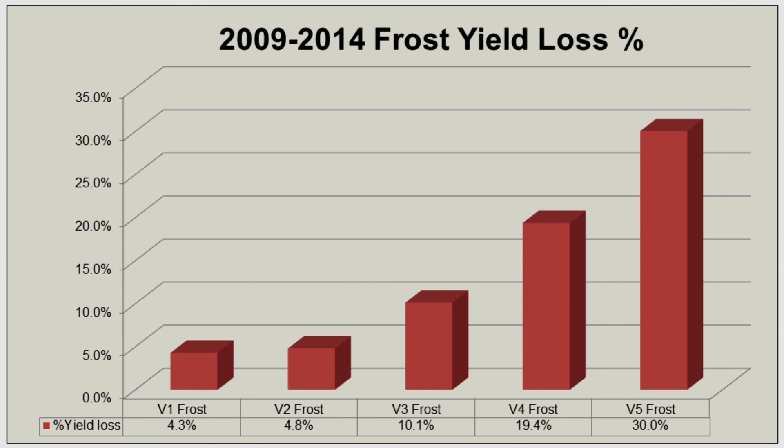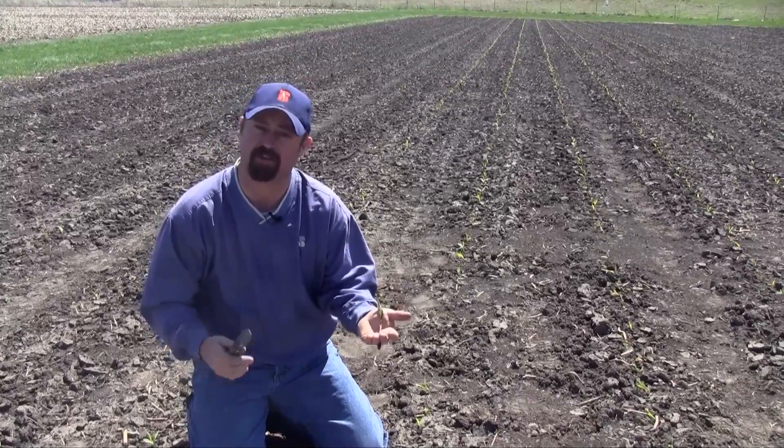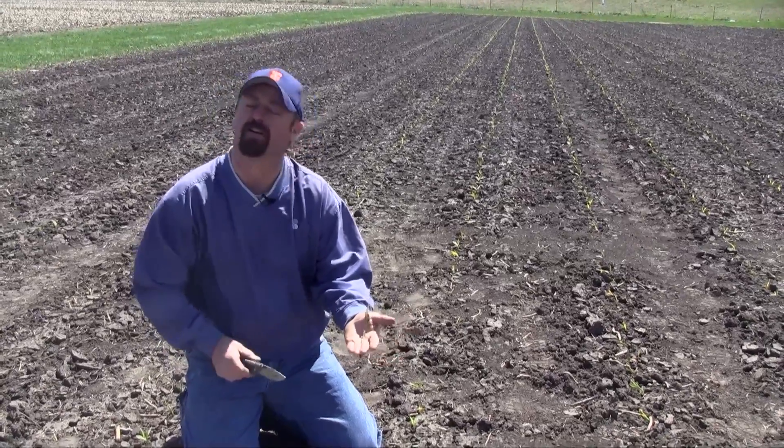As we elevate to the V2 growth stage, we start seeing about a 5% yield loss. At V3 we see up to a 10% yield loss, and if we get close to V4 — where the growing point is starting to come above the soil surface — we're seeing near 20% yield losses. After V4 it becomes quite extreme, with much higher yield losses and even death in some cases. So if we can get a frost on early-stage corn it doesn't affect us too much, but later in the stages it can definitely be extreme.